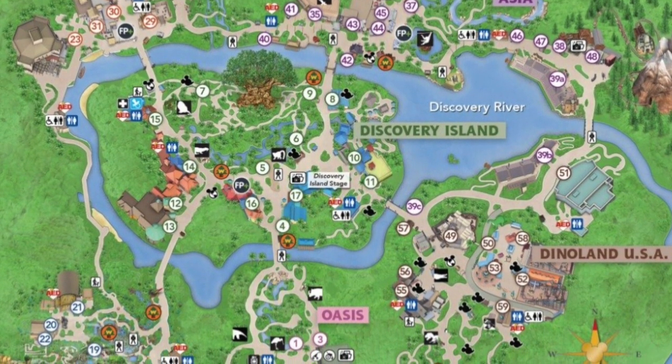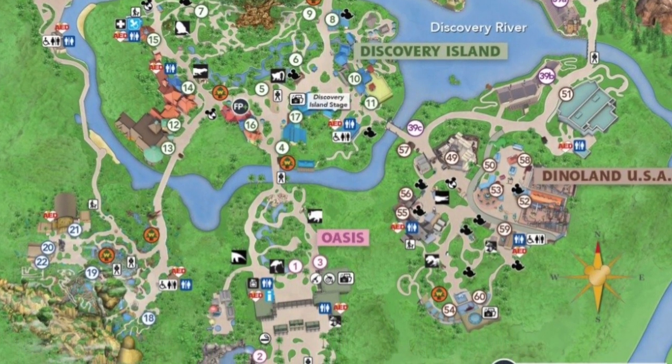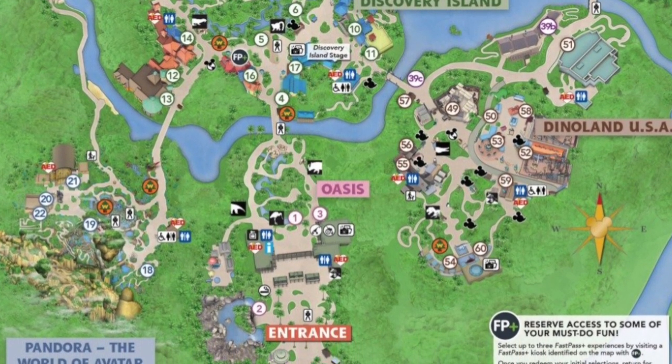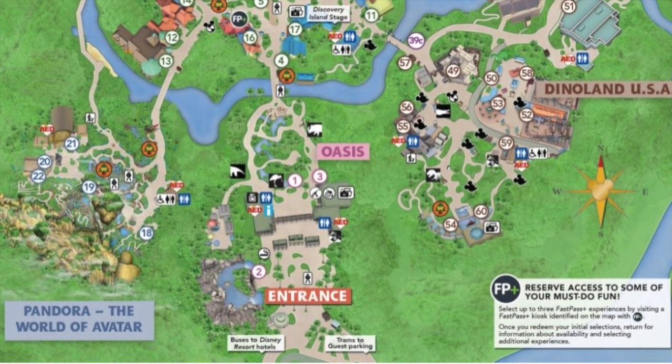Asia is where you can find the thrills of Expedition Everest and the Kali River Rapids. Pandora the World of Avatar is where you can immerse yourself in an imaginary and magical world. And Dinoland USA, where you can relive the journey of everyone's favorite fish in Finding Nemo the Musical and journey back in time on the Dinosaur ride.